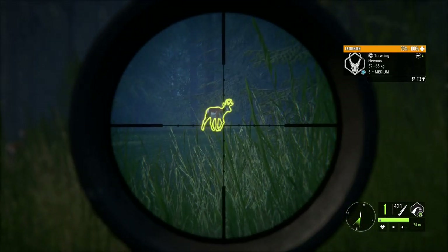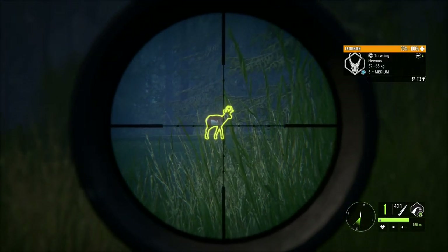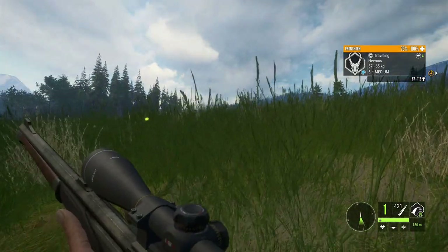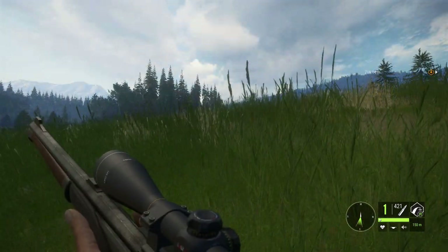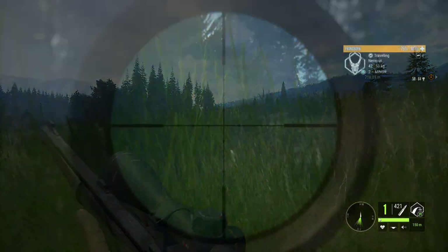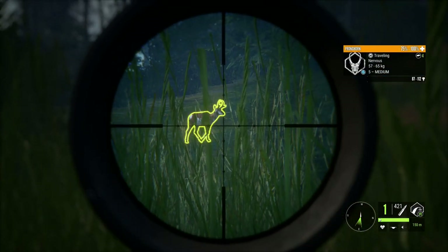There are no calls for the pronghorn, so we're just gonna go ahead and take this guy with the 7mm. I'm gonna wait until I catch my breath though, because I don't want to screw this shot up — I've been trying to find one of these for so long. There he is.